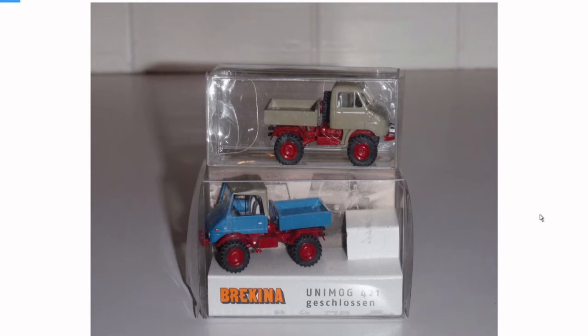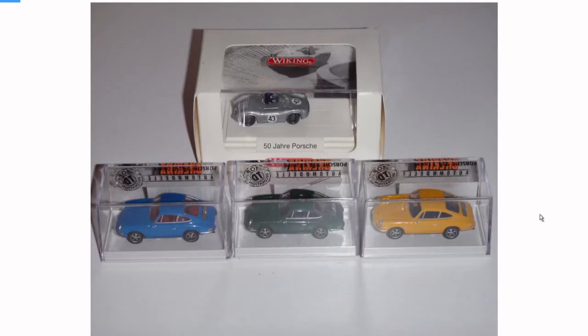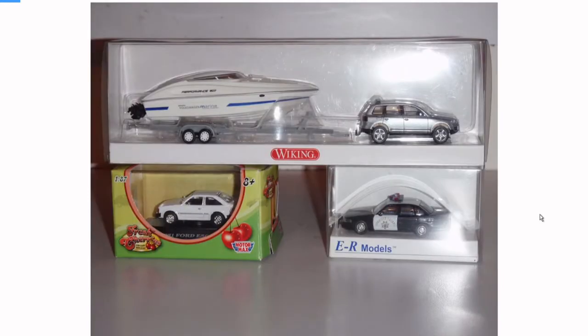Unimogs are awesome. I know Unimogs exist in 1:64 scale but they're too big — I don't want to collect trucks. But in 1:87 it's really cool. Burkina made all these Porsches; they've got that Viking 550 Speedster. And you can even collect boats in 1:87 — it doesn't take up much room.